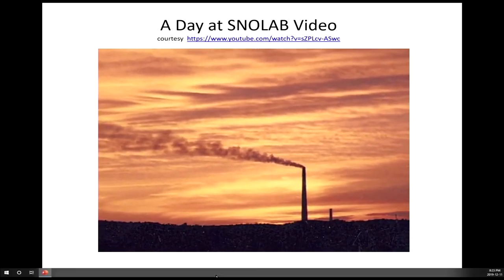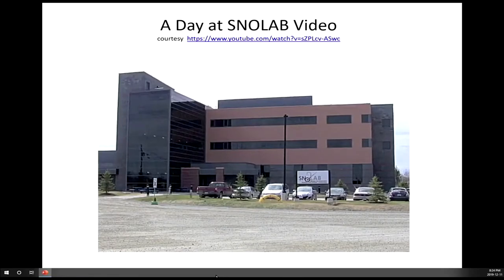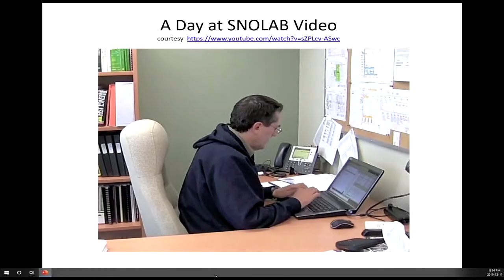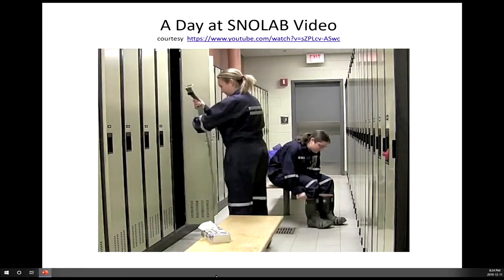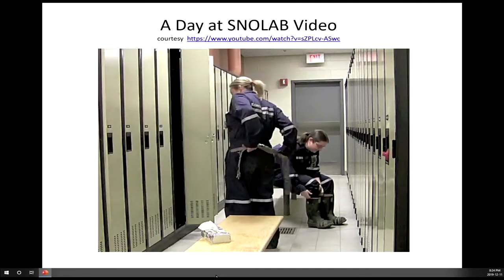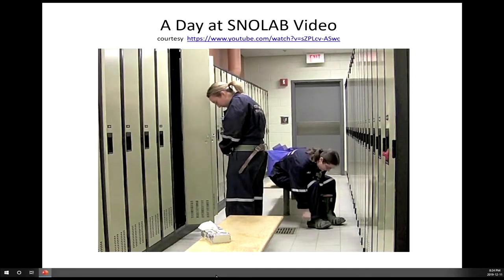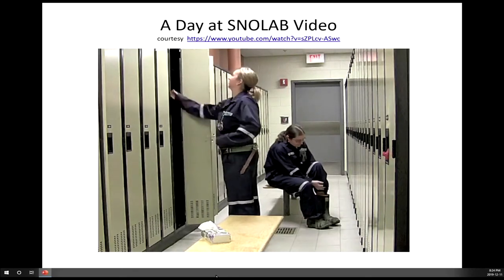SNOLAB starts in the early morning at Creighton Mine near Sudbury, Ontario. The surface building hosts offices, laboratories, and support services — it's here where you begin to gear up. The process starts in the dry, the name given to the shower and change rooms. Here you change into clothes for underground: normally shorts and a t-shirt, as the temperature underground can easily reach the mid-30s.